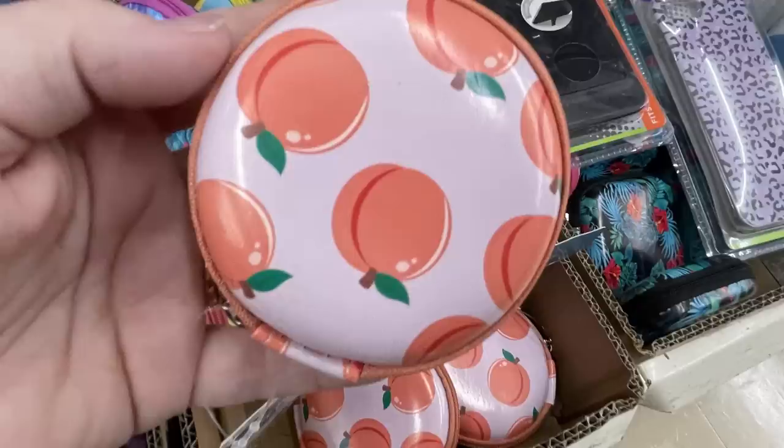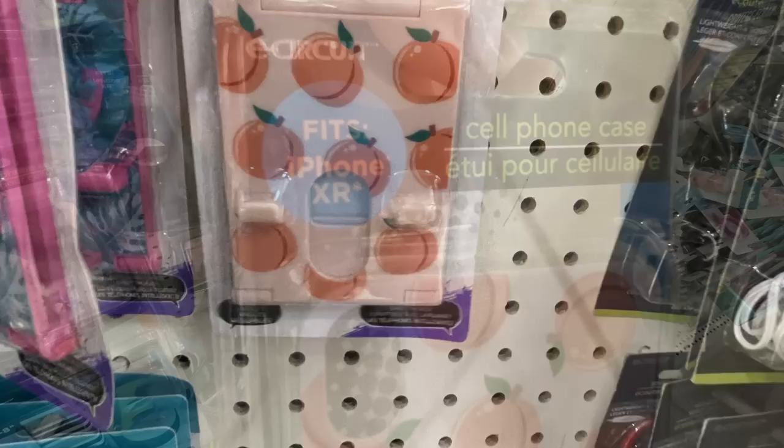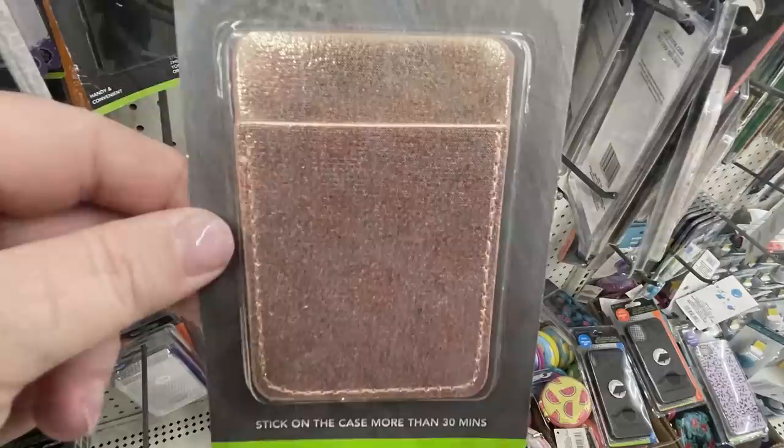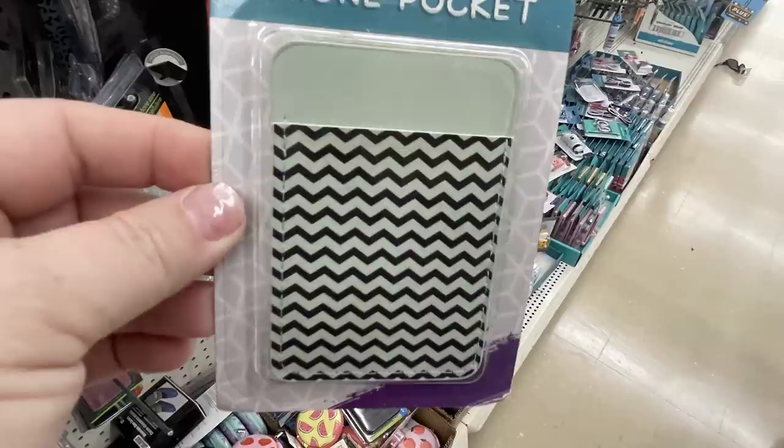Some of them you can also find a phone case — I did find the phone case in the peach this week, and that one says it fits an iPhone XR. Here's a close-up of the whole case; it's just a hard plastic case. They also have these stickers to stick on the back of your phone to hold like a credit card or ID.